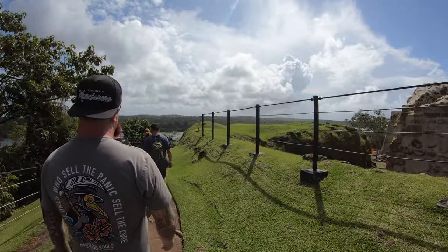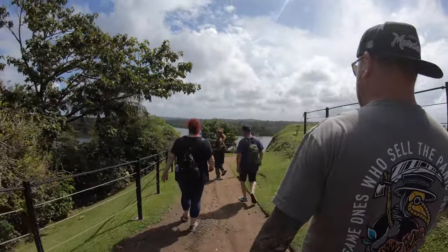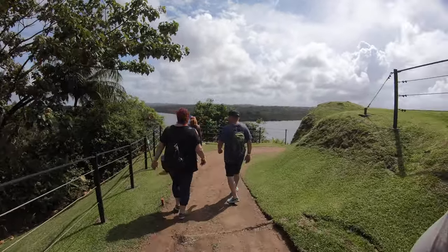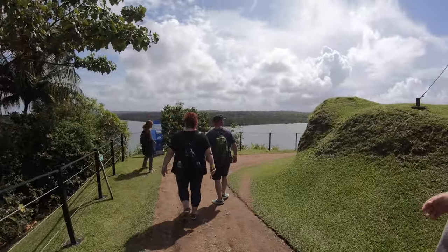I'll come down here and show you a little map. You're also going to be able to notice the mouth of the Chagres opening up to the Atlantic Ocean. Which one's higher, the Atlantic or the Pacific?